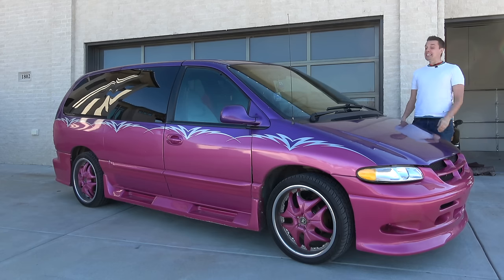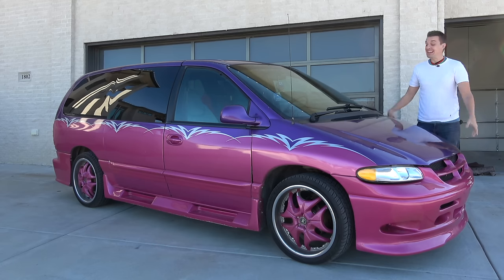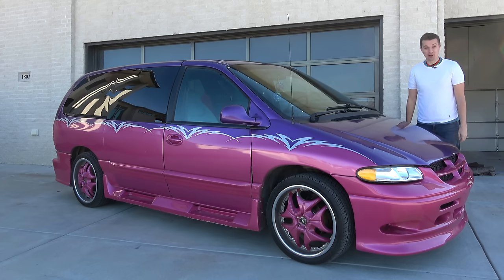This is a 1999 Plymouth Grand Voyager, and it's not just any Plymouth Grand Voyager. I am going to say it twice and over-enunciate it, just so that you can understand — this is the minivan from Pimp My Ride. Yes, this is the minivan from Pimp My Ride. And today, we're going to review it.